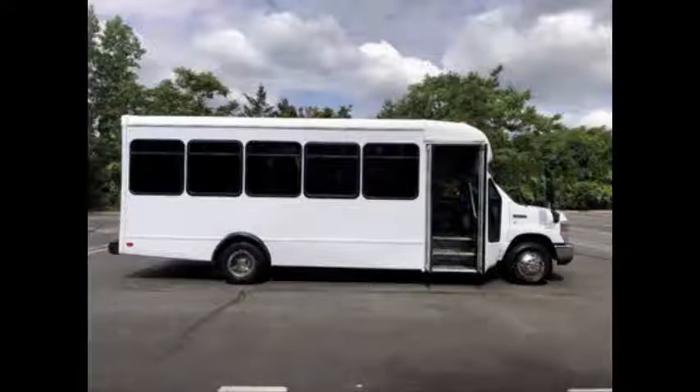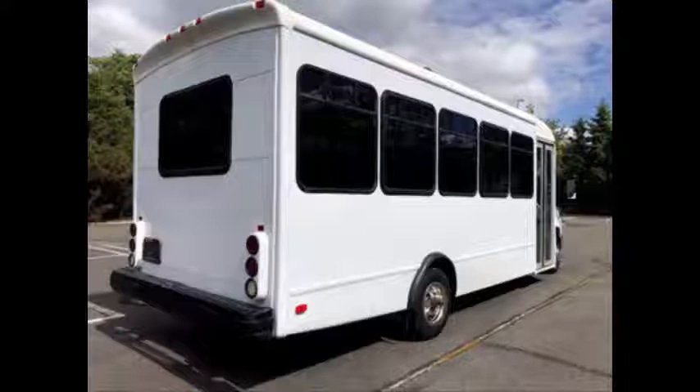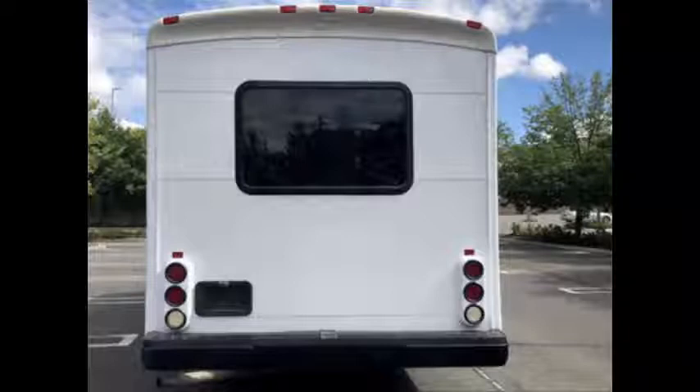It is a fully reconditioned and detailed bus in excellent condition both inside and out. Mechanically it's ready to hit the road and has just been serviced. It delivers a smooth and quiet ride and will get your group to their destination in complete comfort. We have reconditioned this bus from bumper to bumper, repainted it, and detailed it to give it an almost new appearance.